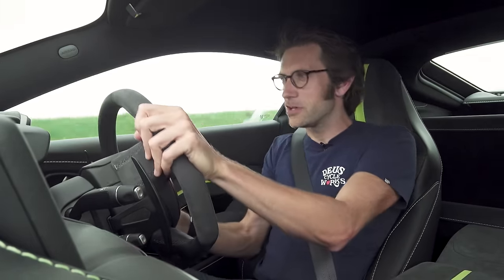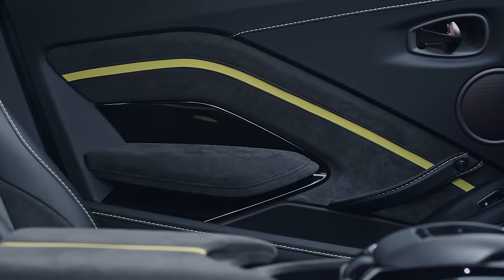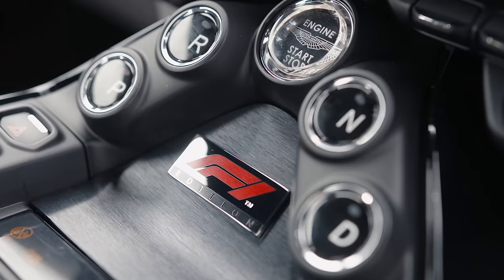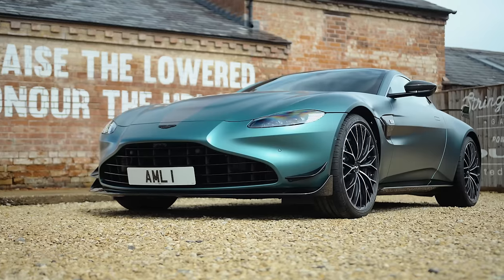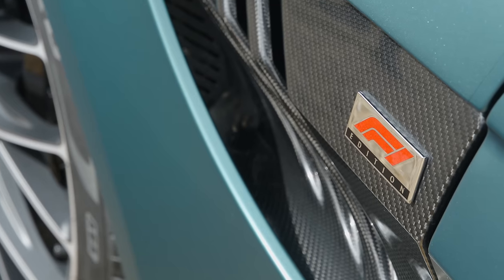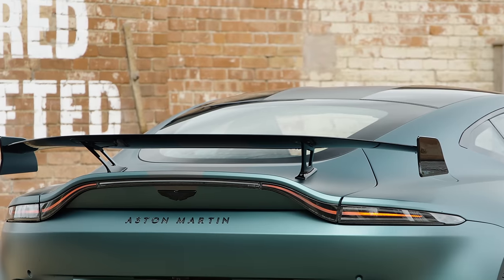In here, it's basically the same as the AMR Edition car, with lime green stitching and bits of leather and lots of Alcantara, which I love. There is, of course, an F1 badge inside as well. Perhaps surprisingly, this is not actually a limited edition car — rather, it's the new £142,000 halo for the Vantage range.